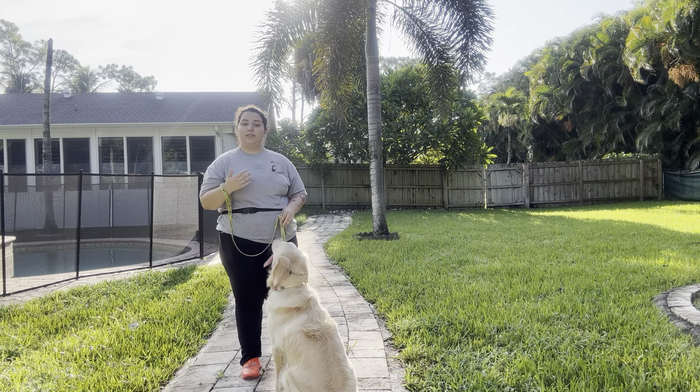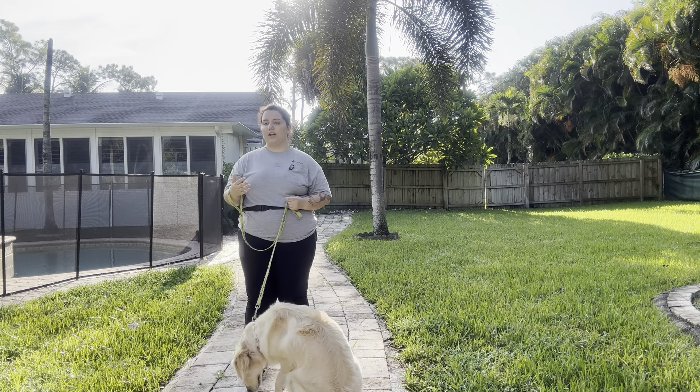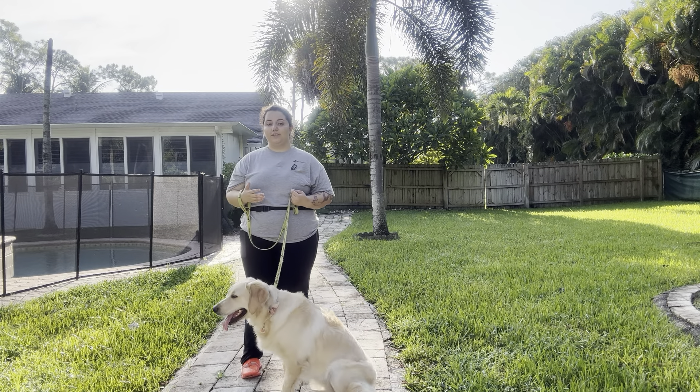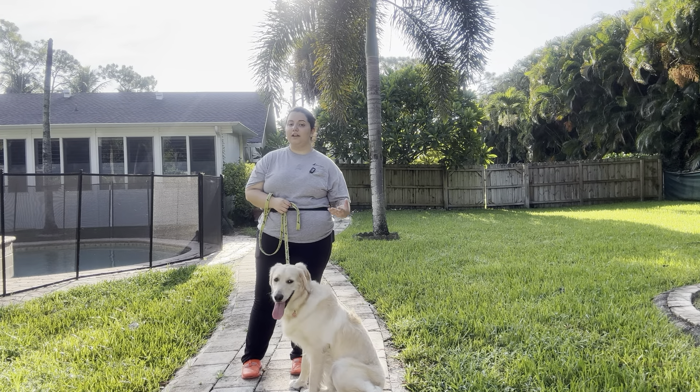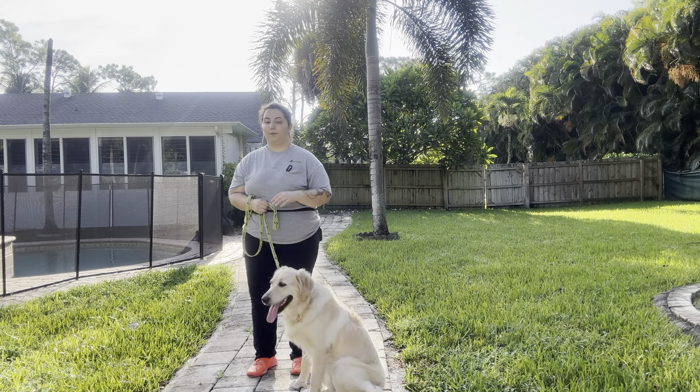Outside is one of the most distracting places to practice because all of these distractions are out of our control. Lots of leaves on the ground, lots of trees, the sound of other dogs, the sound of other things happening in the area. We want to make sure Callie is giving us a focused walk.